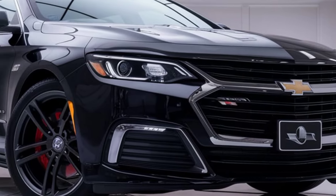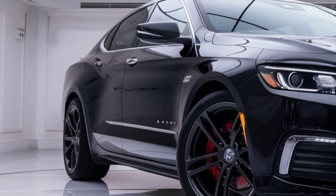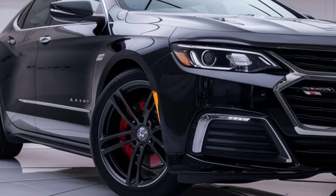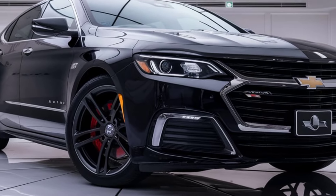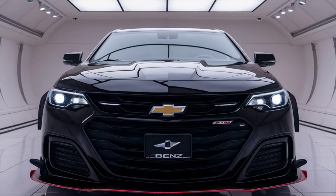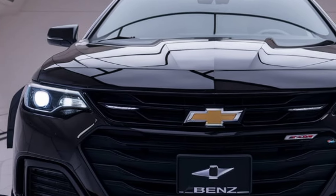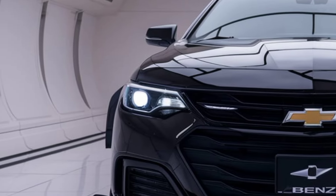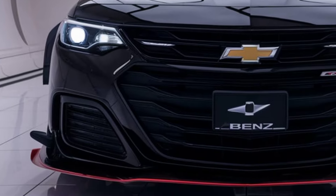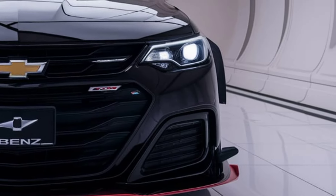Inside the cabin, the 2025 Impala focuses on delivering comfort and advanced technology for both drivers and passengers. The interior boasts premium materials with high-quality leather seating options and soft-touch finishes that create an upscale feel. Chevrolet's attention to detail is evident in the spacious layout, which provides ample legroom and headroom, making it an ideal choice for long drives. The trunk also offers generous cargo space, accommodating luggage and other essentials without compromising passenger comfort.